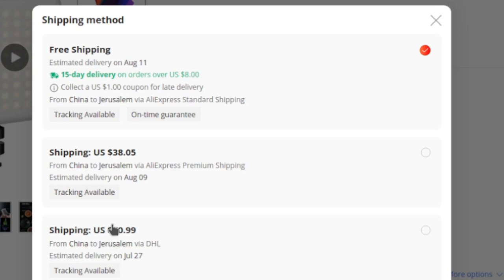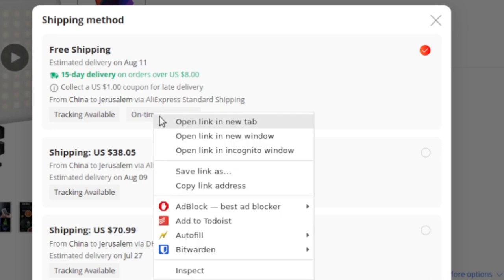Usually with AliExpress people don't click into this box, but if you do want to see all the details, you can see that it's actually possible to get stuff DHL from AliExpress vendors that are tracked. But it just generally is not worth it — it would not make any sense to spend $71 on shipping for a $20 camera light. This first option is actually a really good deal.